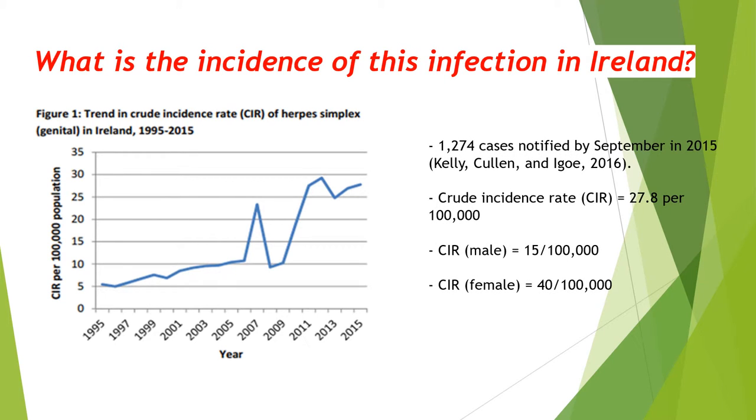This graph was made by the HSE, recording the notified cases of genital herpes in 2015. 1,274 cases were notified with a crude incidence rate of 27.8 people per 100,000 of the population. There is a higher crude incidence rate in women than men, which is due to women having soft vaginal tissue, which pathogens may adhere to during sexual activity.